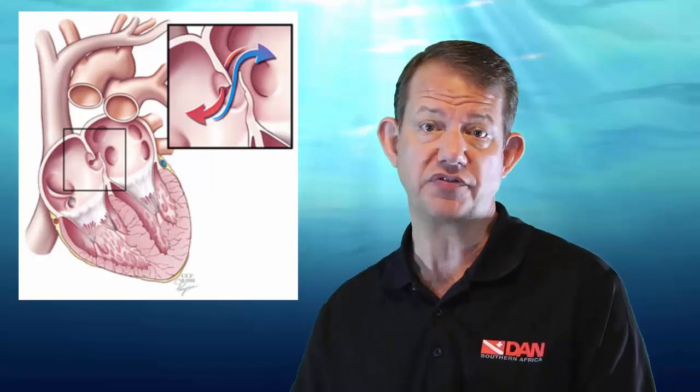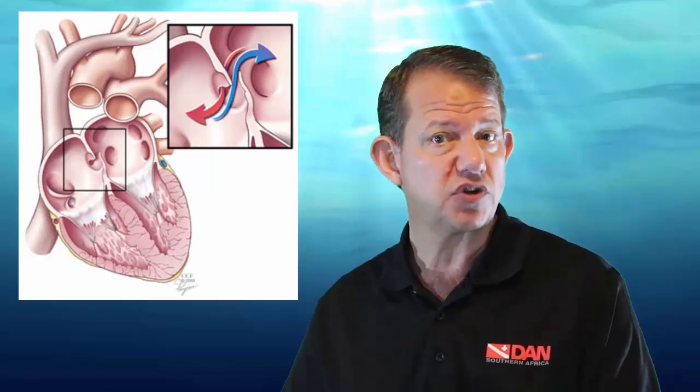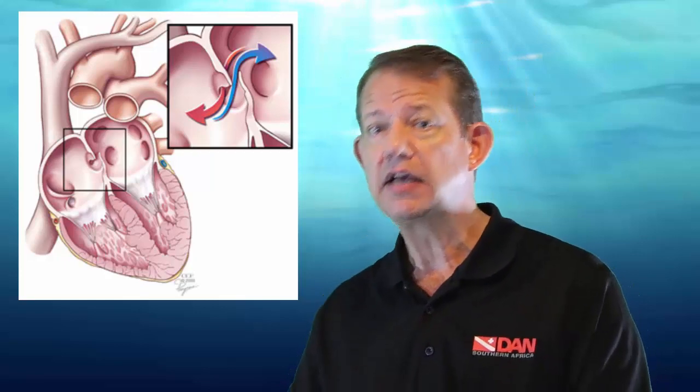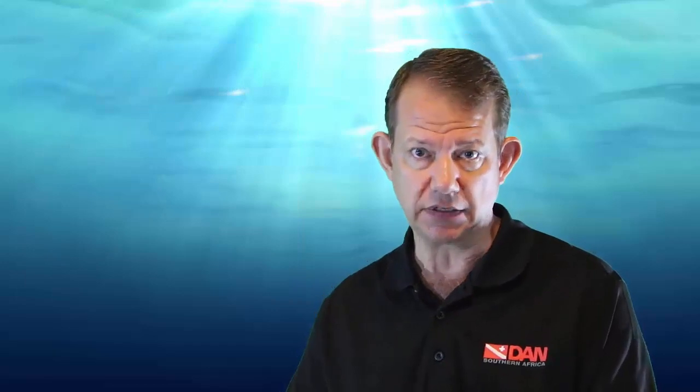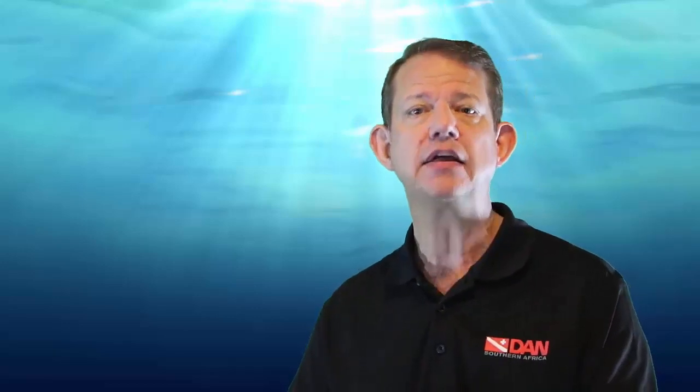Next, patent foramen ovale (PFO). PFO is dealt with in detail in the series on the heart and diving — we refer you to that section to see how a PFO may influence the risk of decompression illness to a modest extent. There are only certain types of decompression illness associated with a PFO, and with about 25% of divers having a PFO, the low incidence of decompression illness clearly means PFOs are not a major factor. However, for certain individuals they may be relevant, and those identified as being at risk due to a PFO may need a medical intervention.